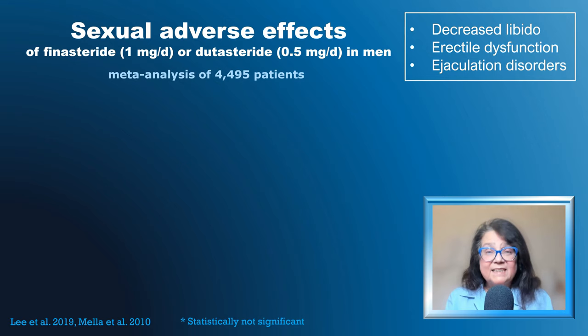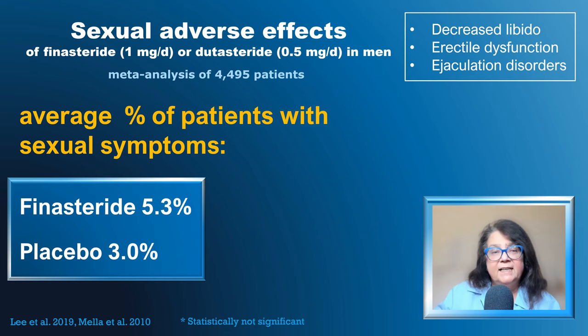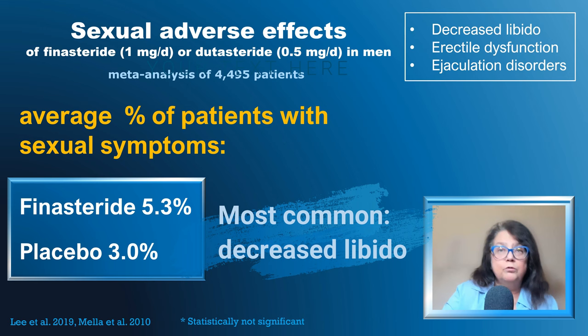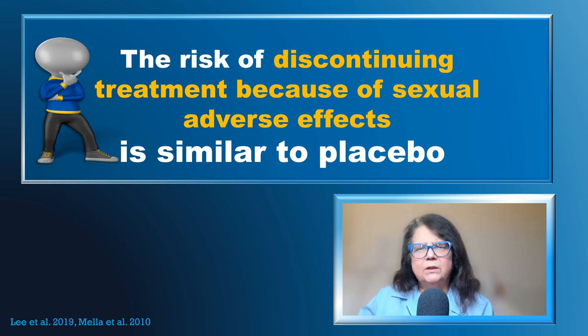Finasteride and dutasteride are well-tolerated in clinical practice with limited, if any, and reversible adverse events. However, the possibility of sexual adverse effects has been discussed for quite a while. A recent meta-analysis shows that in patients treated with finasteride, 5.3% had sexual adverse effects, while placebo accounted for 3.0%, giving a difference of 2.3%. For dutasteride, the number was 8.5%, with placebo at 6.2% — a difference that was not statistically significant. Importantly, the risk of discontinuing treatment because of sexual adverse events is similar to placebo.